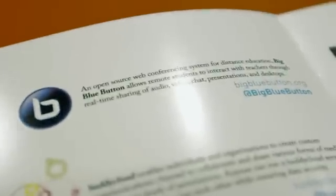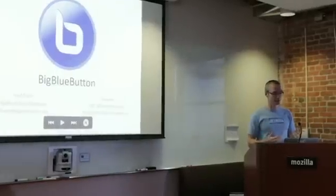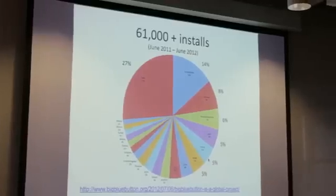In terms of the technology platform, most of it's in Java on the back end, and on the client front end it's currently in Flash. But with the support of Mozilla we're moving into an HTML5 interface and using WebRTC to enable users to connect with just an HTML5 browser.